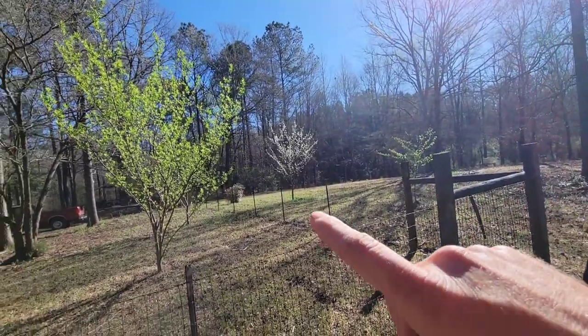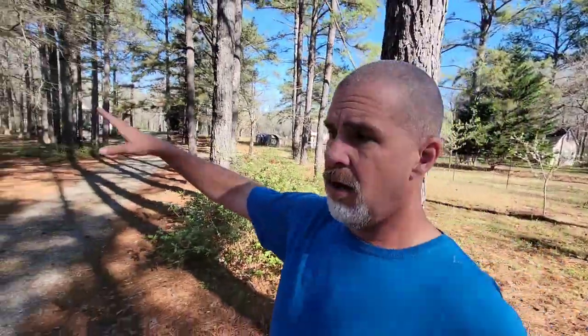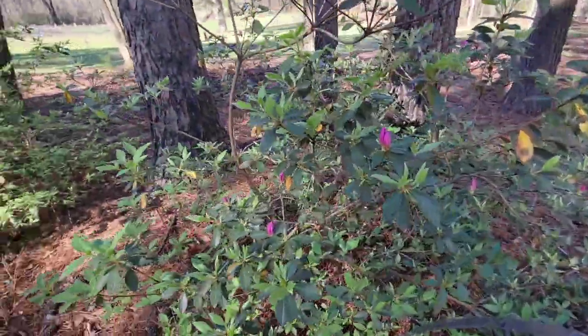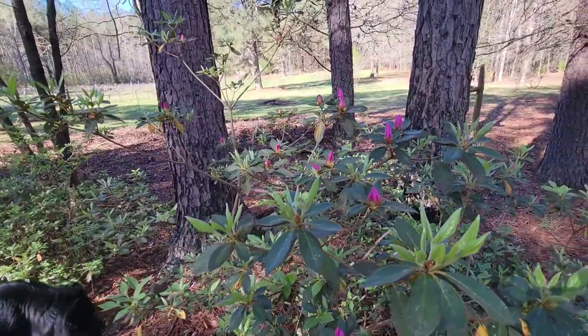Our azaleas are just starting to put on their little blooms. We've been getting a flower here and there. They're all over the farm — they just pretty up the farm a little bit. I'd like to have a lot more. They're just about to open up; it won't be long. I thought I would just take you guys around today and show you.